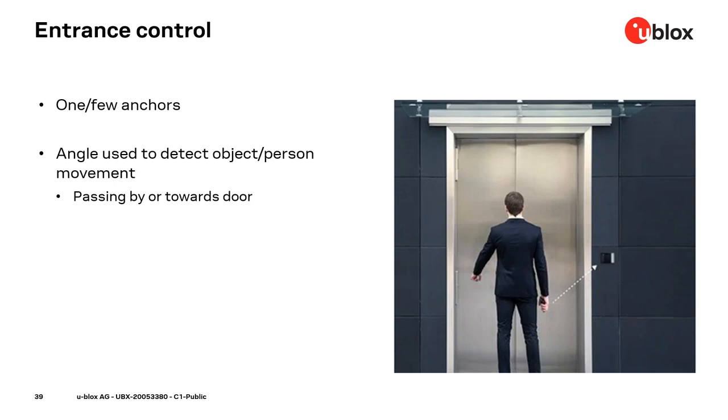In the entrance control use case, an angle-of-arrival system detects how a person or vehicle is moving around a facility door. An anchor node at the door detects the real-time angle to a person or vehicle equipped with a direction-finding tag. Changes in angle indicate whether the person is moving toward the door or just passing by. If the person is moving toward the door and is authorized, the door automatically opens.